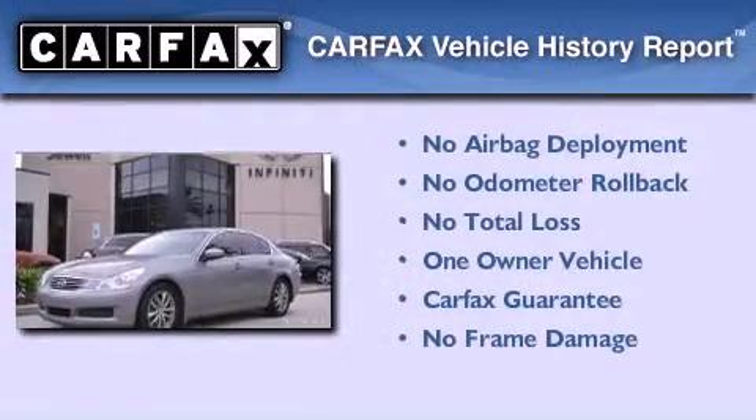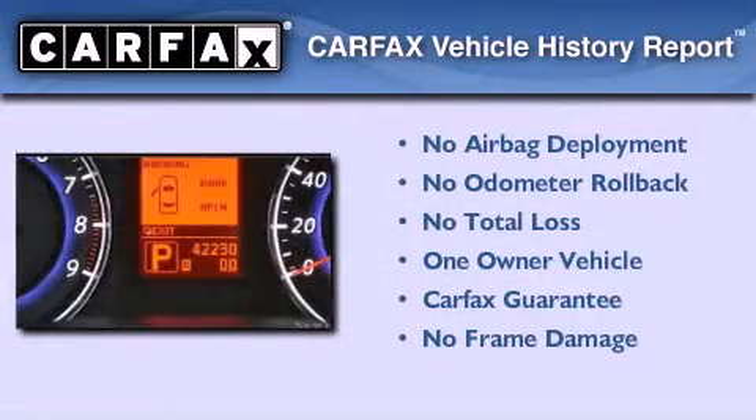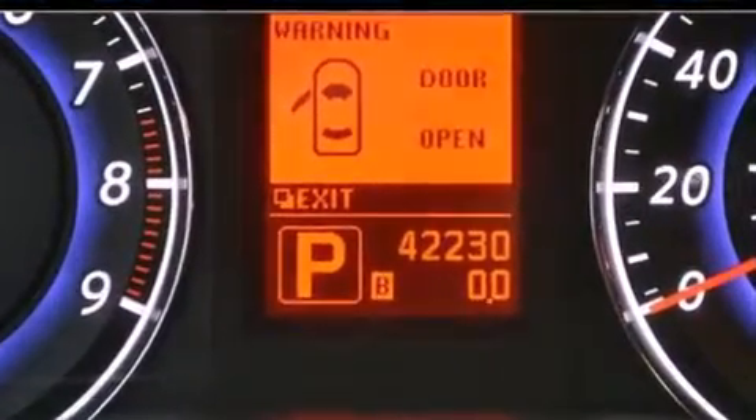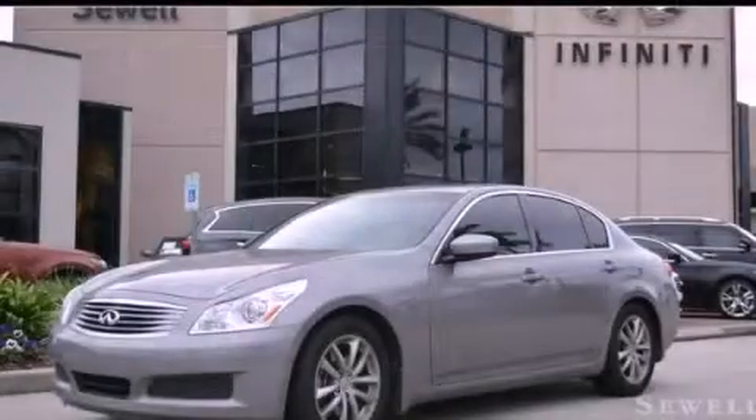This Infiniti has had only one owner and it qualifies for the Carfax buyback guarantee. This vehicle won't last long at this price — call and arrange a test drive now.